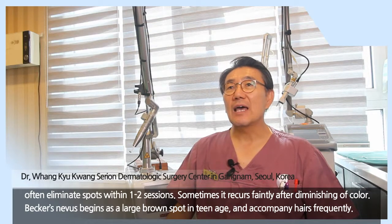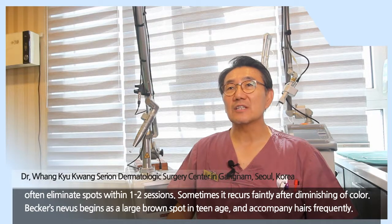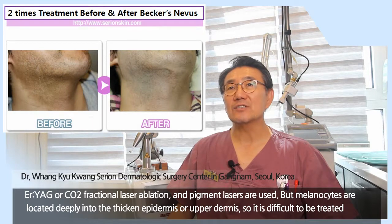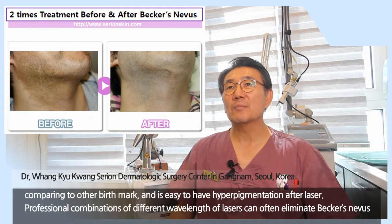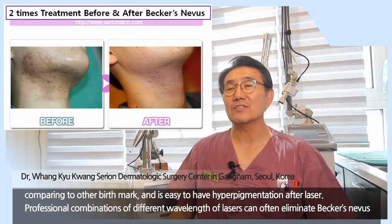Becker's nevus begins as a large brown spot in the teenage years, and is frequently accompanied by hairs. Q-switched Nd:YAG laser, CO2 fractional laser ablation, and pigmented lasers are used. However, melanocytes are located deeply into the thickened epidermis, so it is difficult to treat compared to other birthmarks, and there is an increased risk of hyperpigmentation after laser treatment.